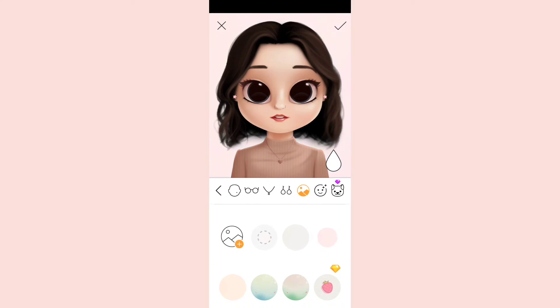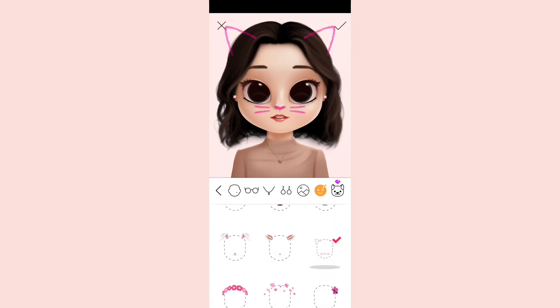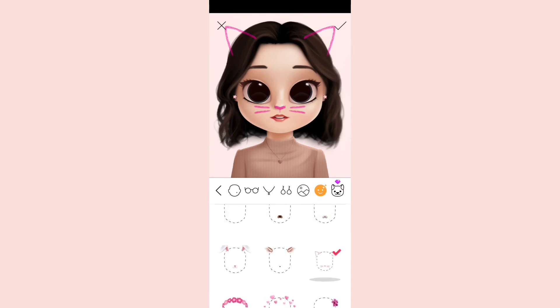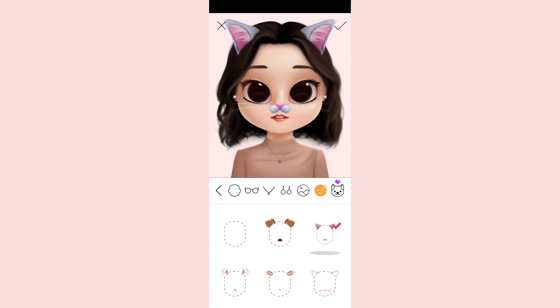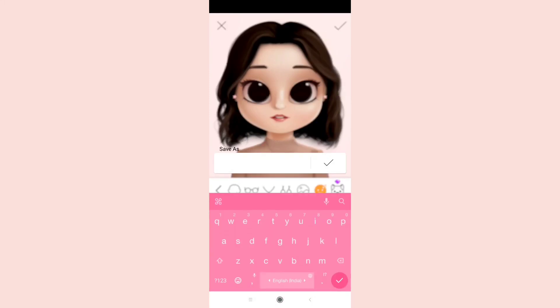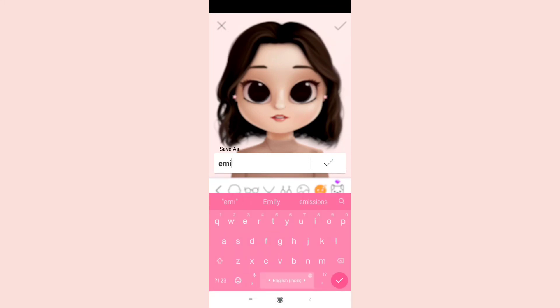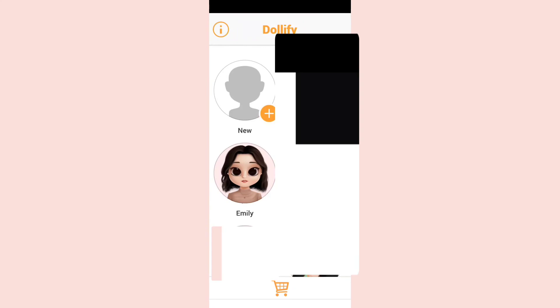Lastly, we have the background — you can choose whichever color you want. You also have selfie styles like cooling glasses, dog ears, cat ears, and bunny ears — so cute! I'm going to keep nothing. Now let's name the character. I decided to name this girl Emily. Emily is ready!